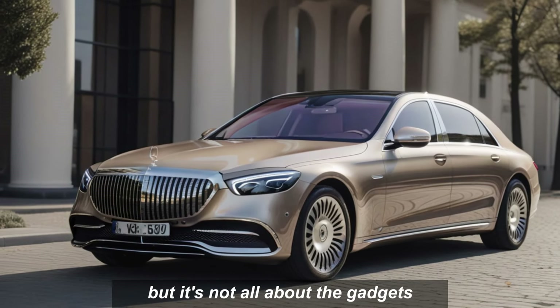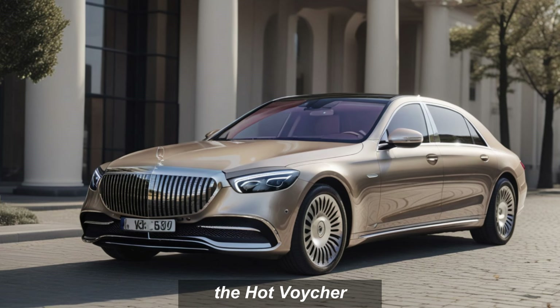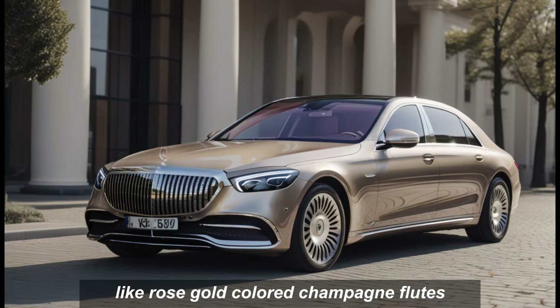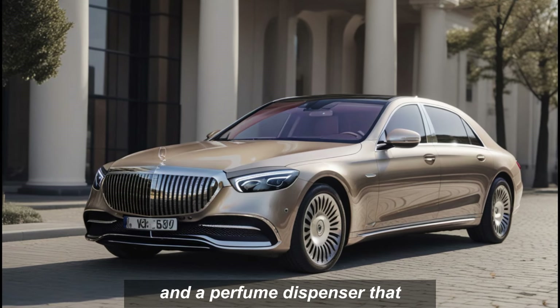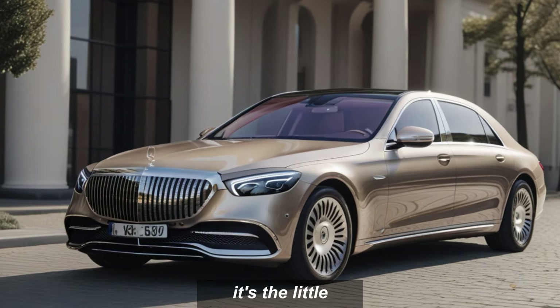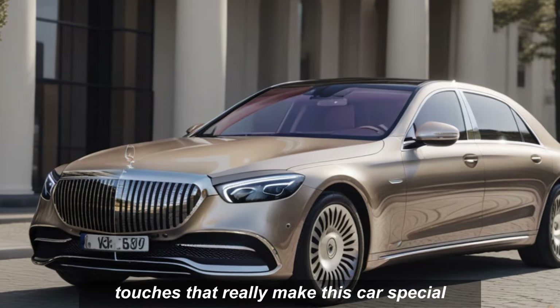But it's not all about the gadgets. The Haute Voyager also comes with some seriously luxurious features, like rose gold-colored champagne flutes, mohair floor mats, and a perfume dispenser that fills the cabin with a bespoke fragrance. It's the little touches that really make this car special.